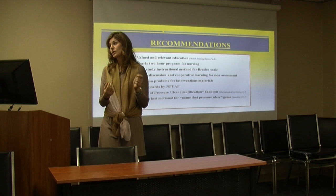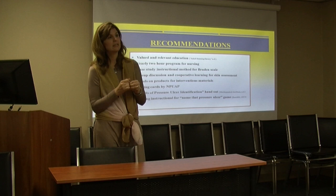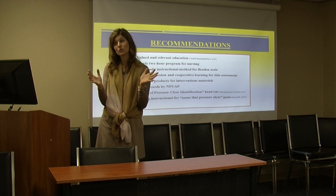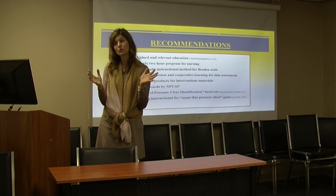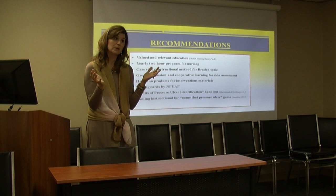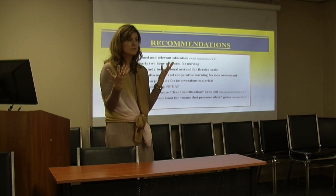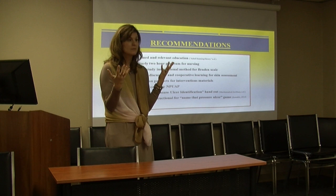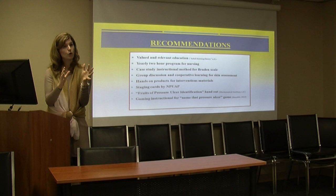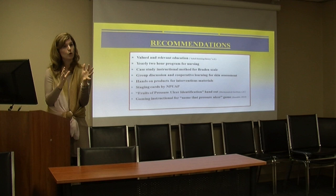We have three areas to focus on for staging. The NPUAP provides nice staging guide cards — hard cards that are free and will be handed out and discussed. There's also a great study done in Utah using a 'fruits of pressure ulcer identification' tool, which lists all the different stages and compares them to rotting fruit — a really great visual. Finally, we'll use a gaming instructional method — showing pictures, because a picture says a thousand words. 'Name that pressure ulcer' will use images to prompt discussion: what is this pressure ulcer, how does it form, and what are the identifiers versus a different kind of wound?